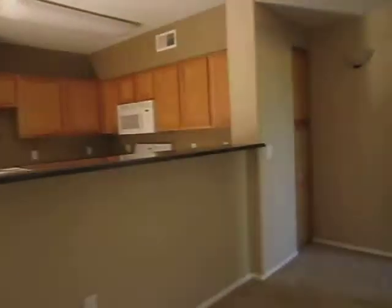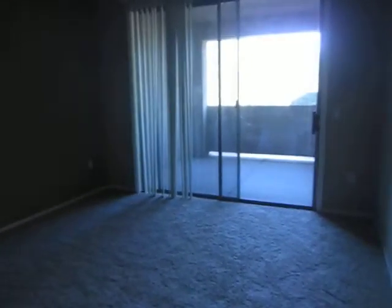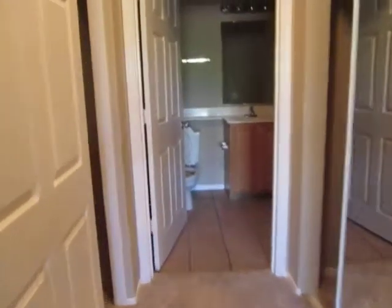Back through the kitchen, there's a little bit of storage area, and this is going to be off the master.